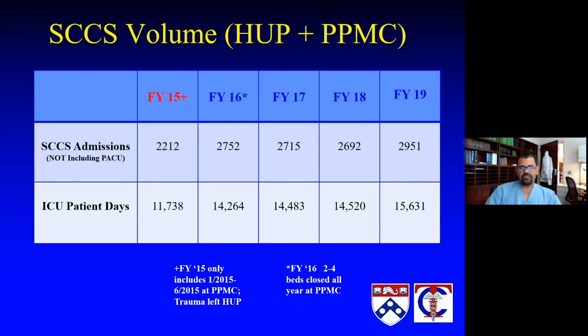Prior to the switch to REDCap we had about 20,000 patients, and now we're probably closer to 25,000 or a little bit more. That really allows us to dive more deeply and look at our outcomes. Each year we're approaching about 3,000 patients in our database, and I think once our ICU at Pennsylvania Hospital is in full steam, those numbers will continue to go up even higher.